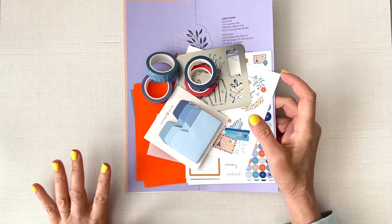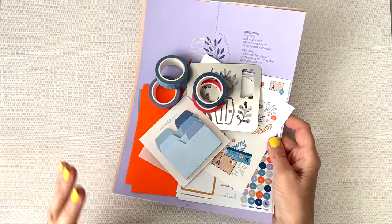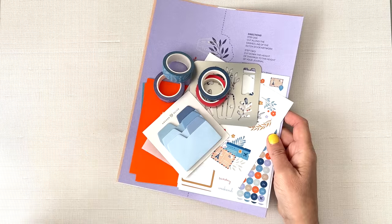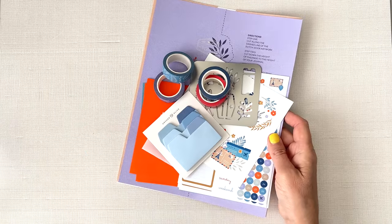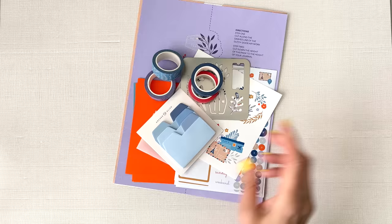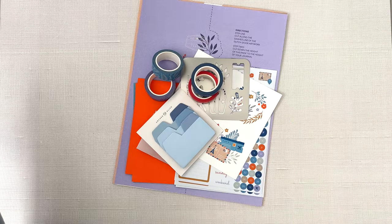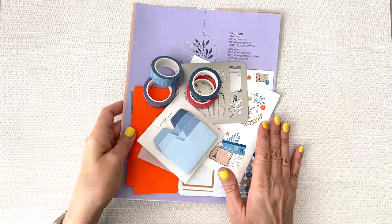Let's check out the second monthly kit I bought. By the way, I did buy all of this with my own money. Archer and Olive did not send this stuff to me. So this is my honest review and they're not sponsoring me or anything like that.